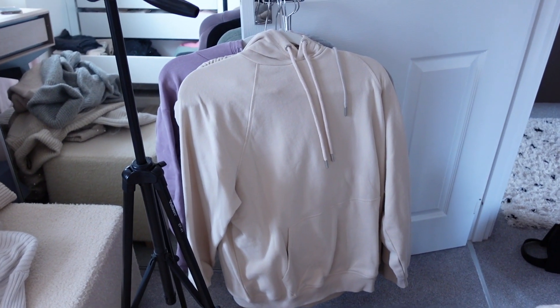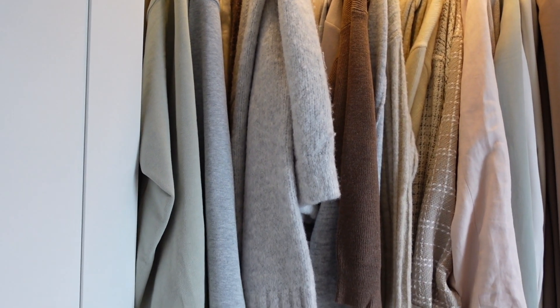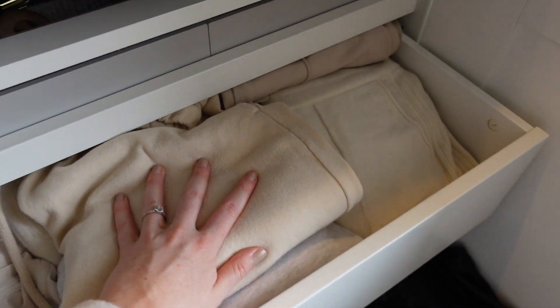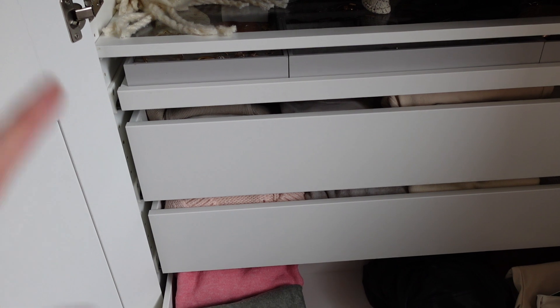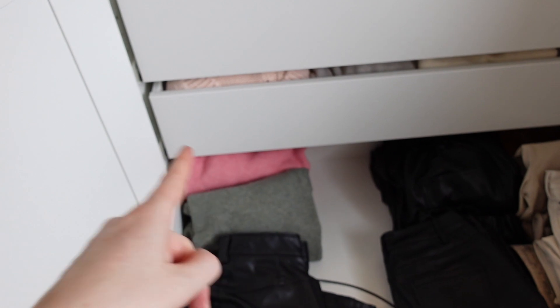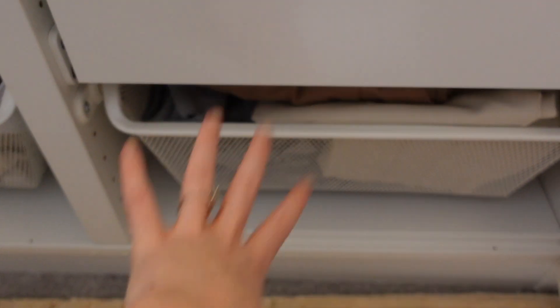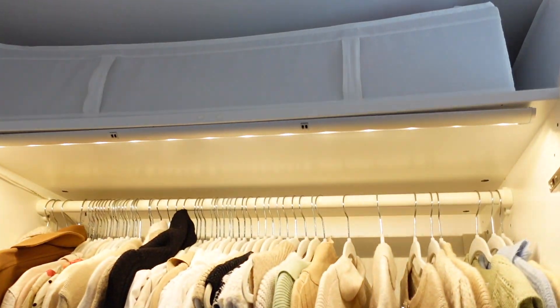I have so much loungewear — all hoodies came out of that drawer. I'm going to fold them and pop them in the other half of this drawer. I have all my basics in here too — basic tops and joggers — and it is rammed. I think I need to sort out my under-bed storage because I have loads of pyjamas underneath, and I could move the joggers there to free up drawer space. The bottom drawer is bags.